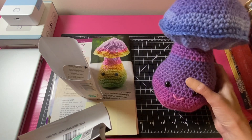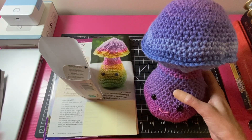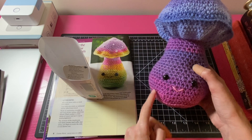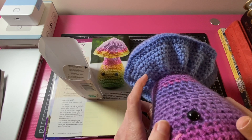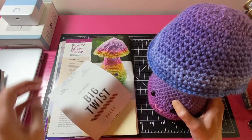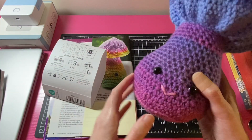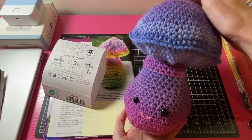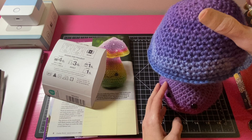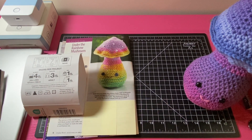For the mushroom, I used Red Heart Super Saver Ombre in Sweet Treat for the main body — it has pinks, purples, and blues. For the color underneath I used a blue Big Twist Value yarn, plus some scrap pink yarn for the smile and safety eyes from Amazon. Mine came out a little bigger than the one in the magazine because they used a size three weight yarn, but I thought it came out really cute.